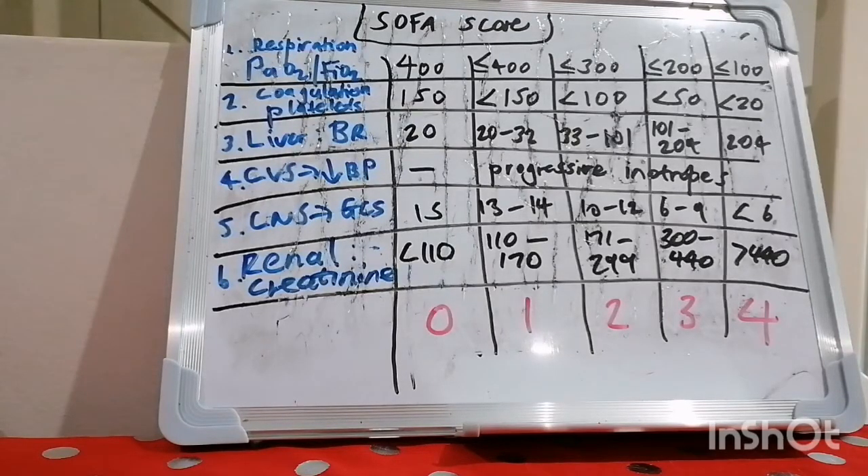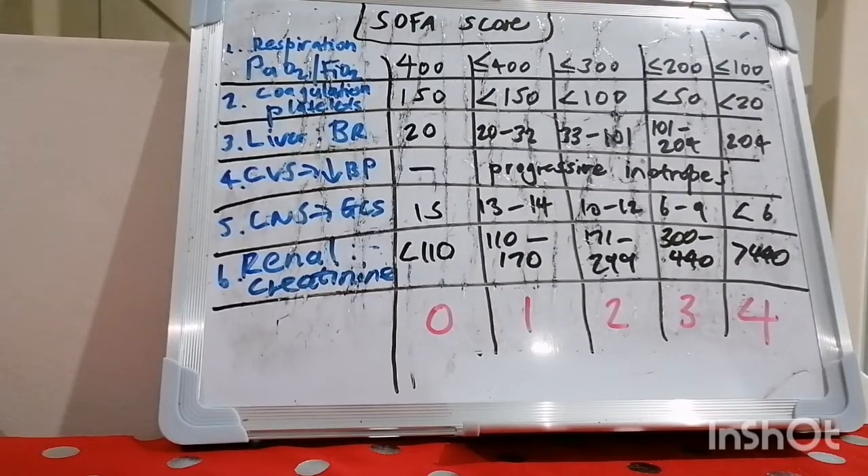In this composite score, six systems are studied: respiration, coagulation, the liver, cardiovascular, central nervous system, and renal. A score of zero is given for normal function through to four for the most abnormal function, and the worst values of each day are recorded. Individual organ function can be assessed and monitored over time, as well as an overall global score calculated. A high total SOFA score and a high delta SOFA — which is the maximum SOFA score minus the admission total SOFA score — has been shown to be related to a worse outcome, and a total score has been shown to be increased over time in non-survivors versus survivors.